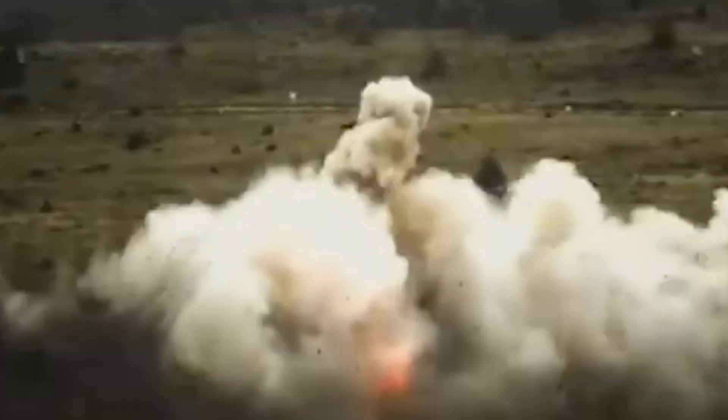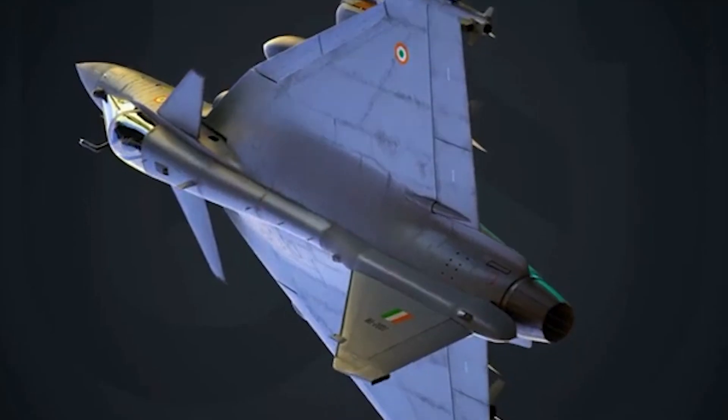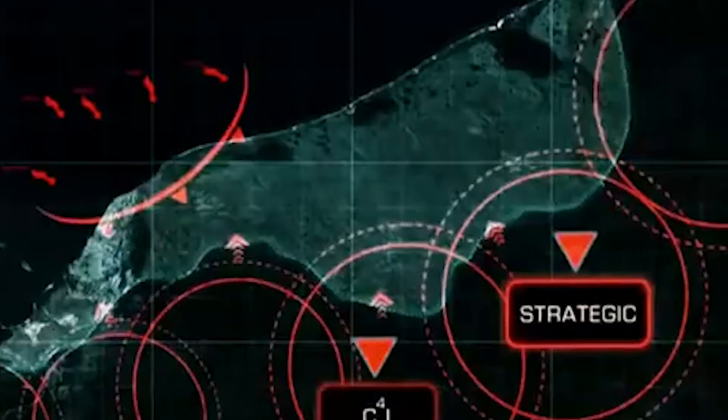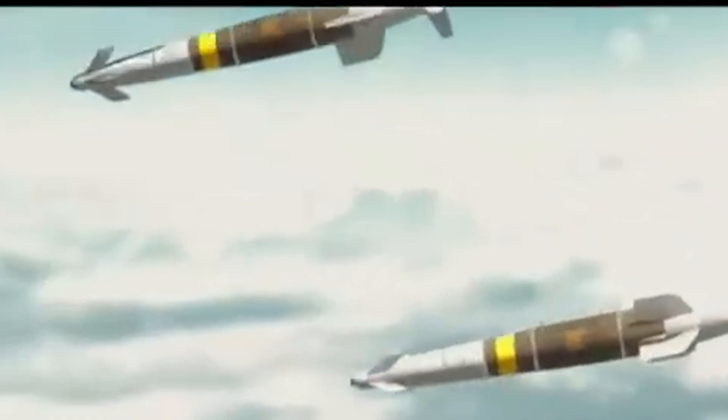So why these upgrades? The Mirage 2000 will serve as a bridging capability until the next-gen Tejas Mark II is fully operational. By adding Scalp EG and Hammer Bombs, the IAF ensures the Mirage remains a deadly platform for years to come. And once the Mirage retires, these advanced weapons will be repurposed for other jets like the Tejas Mark II and Rafale.